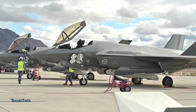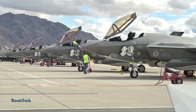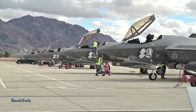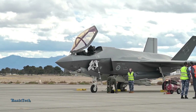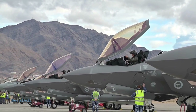Welcome to the basic tech channel. This video will provide information on why Lockheed Martin's F-35 Lightning II is becoming the world's most feared stealth fighter. The F-35 Lightning II is an advanced multi-purpose fighter aircraft made by Lockheed Martin that has received great attention in the world of military aviation.